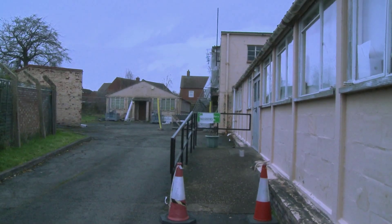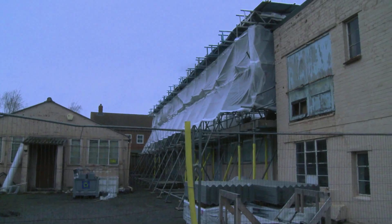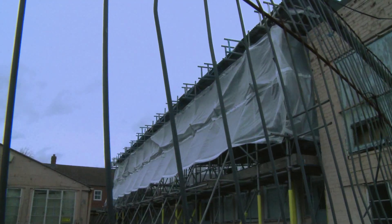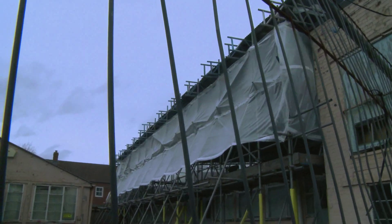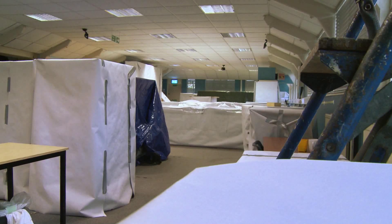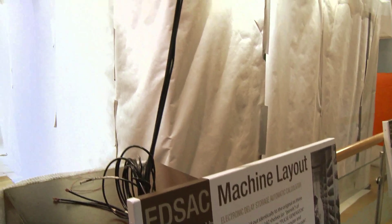The National Museum of Computing, the part where EDSAC is located, is in the original Block H and has a wartime roof which is now quite old and decayed. With funding from the local authority, our landlord the Bletchley Park Trust is replacing that section of roof, and it means the galleries underneath are going to be shut probably until the early spring.